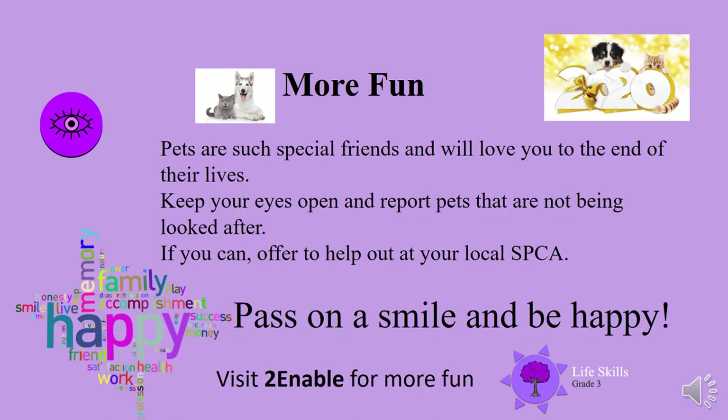More fun ideas. Pets are such special friends and will love you to the end of their lives. Keep your eyes open and report pets that are not being looked after. If you can, offer to help out at your local SPCA. Now pass on a smile and be happy. Well done everybody — see you next time.